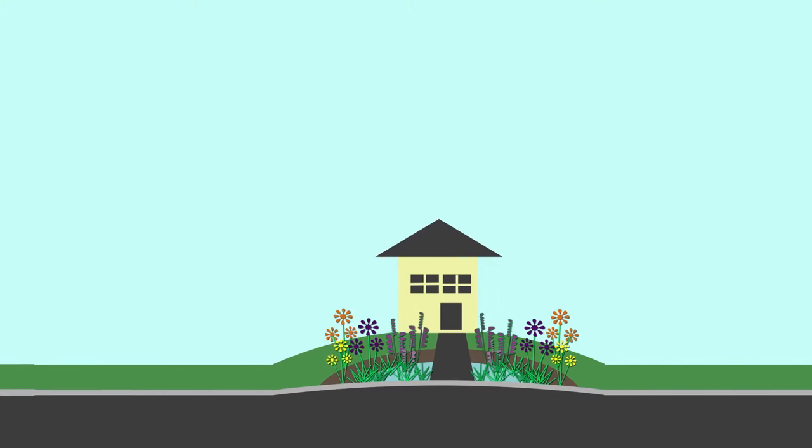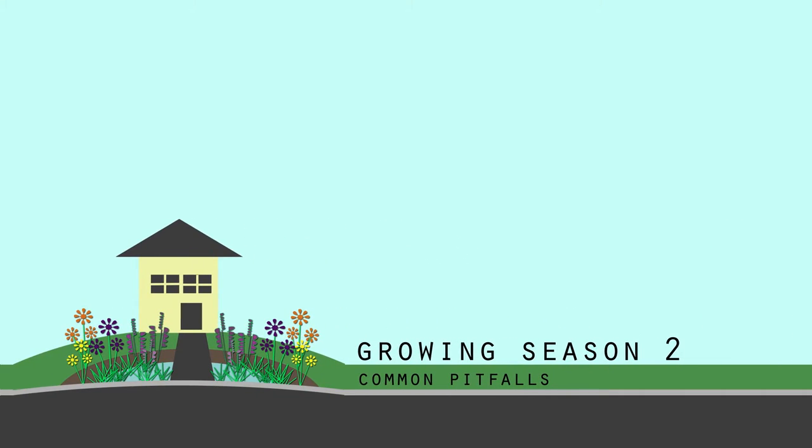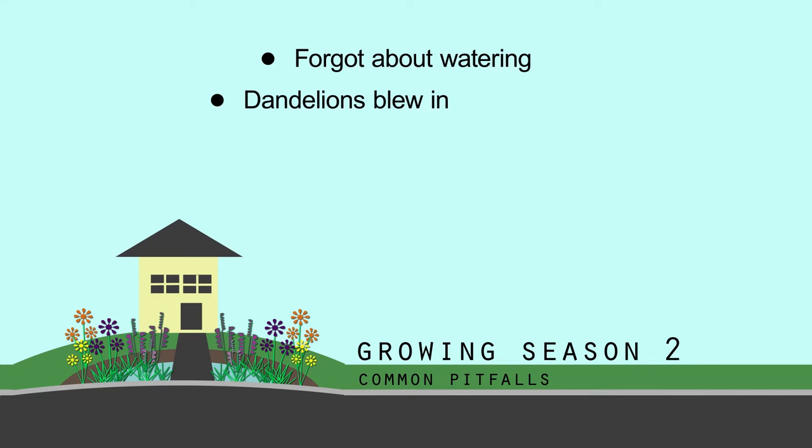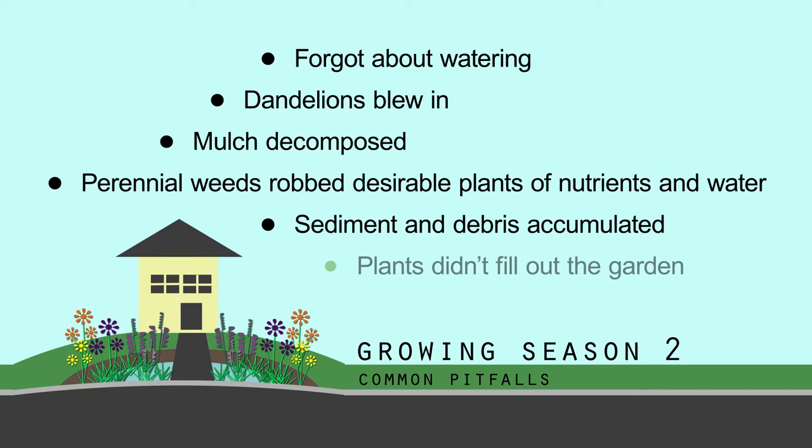Now let's move on to Growing Season 2. Growing Season 2 is when a lot of little things can catch up to you: forgetting to water during dry spells, weeds like dandelions blowing in, mulch decomposing, perennial weeds starting to spread under the foliage of desirable plants and robbing them of nutrients and water, forgetting to clean sediment and debris which kills plants, and selecting plants that won't ever achieve enough density to grow together.